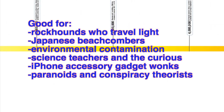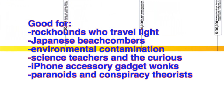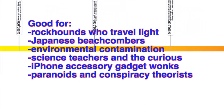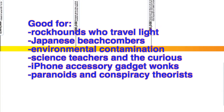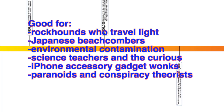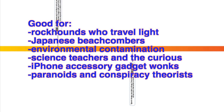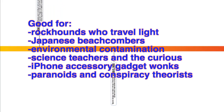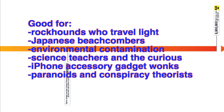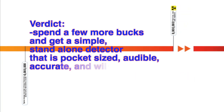Who could use this? Rockhounds who like to travel light and want a Geiger counter in their pocket alongside a magnet, magnifying glass, and UV light. People at beachcombing who are afraid of contaminated material from Fukushima washing up. Those concerned about environmental contamination from recycled metals or lamp mantles. Science teachers and people curious about the natural world who use it as an instructional device. iPhone accessory collectors, and people who want a device that shows their world is safe around them.